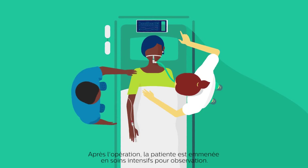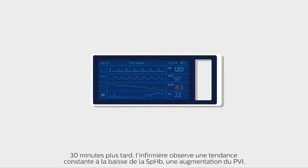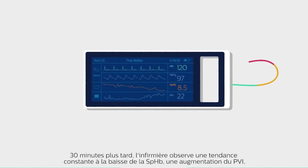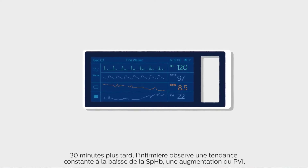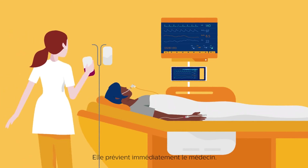Surgery complete, the patient is moved to the ICU for observation. Thirty minutes later, a steady downward trend of SpHb, increasing PVI, accelerated heart rate, and decreased mean arterial pressure prompt the nurse to immediately contact the physician.